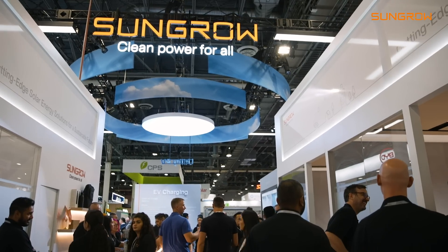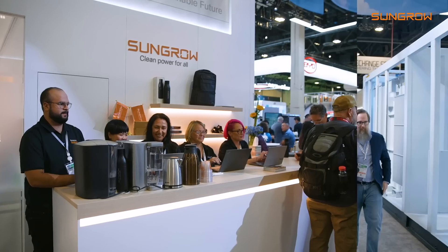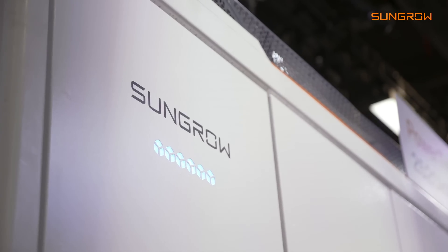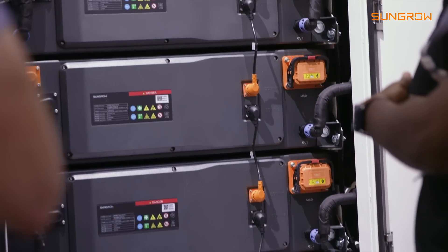Hi everyone, and welcome to RE+. Sandro is very happy to present some of our latest products. On the utility-scale ESS side, we are very proud to present our new Power Titan II utility-scale 2.5-megawatt, 5-megawatt-hour ESS system.